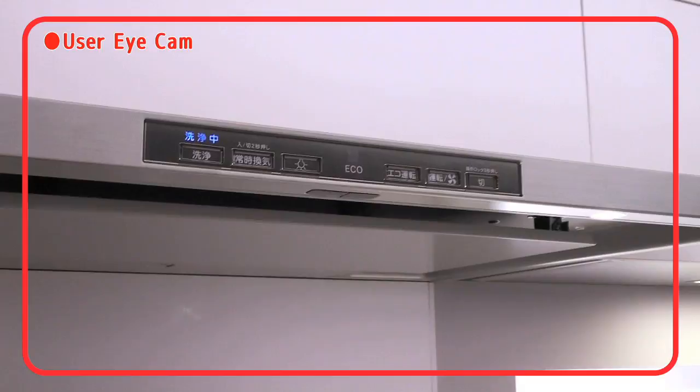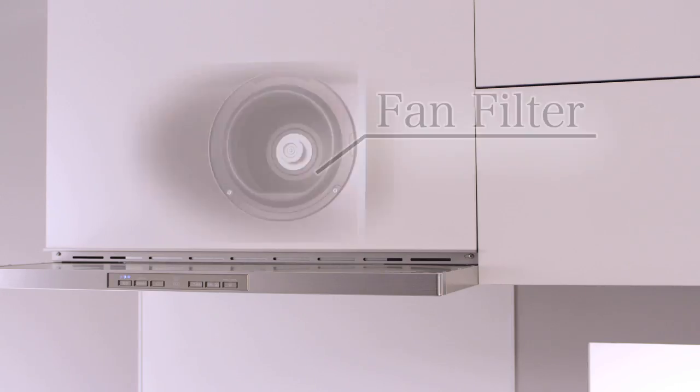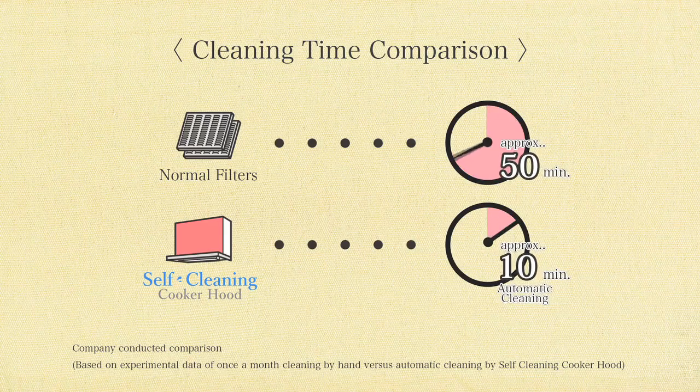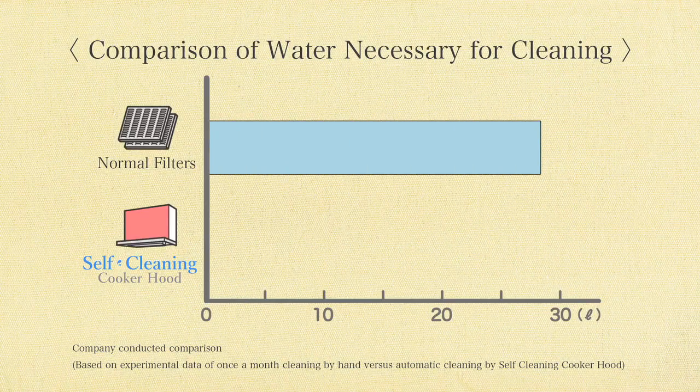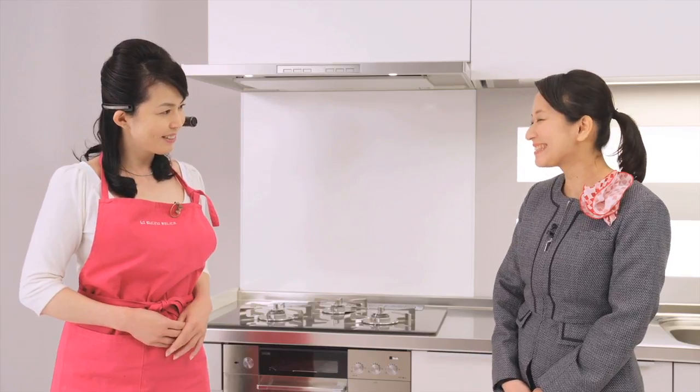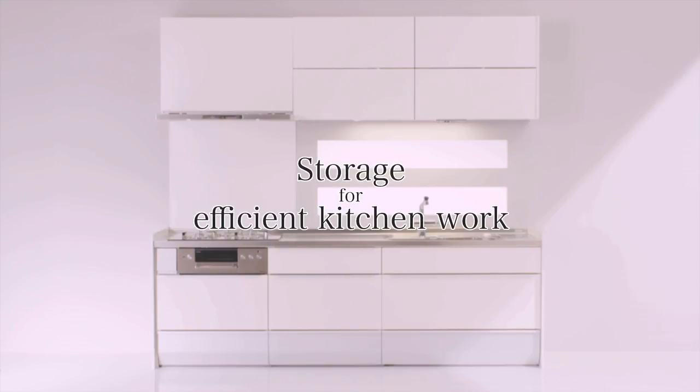That's it! Yes, the filter and fan are cleaned entirely. Cleaning time is cut by 40 minutes, and what's more, one cleaning saves 27 liters of water — so it's not just easy, it's also economical. Why, you could have tea while it's cleaning!